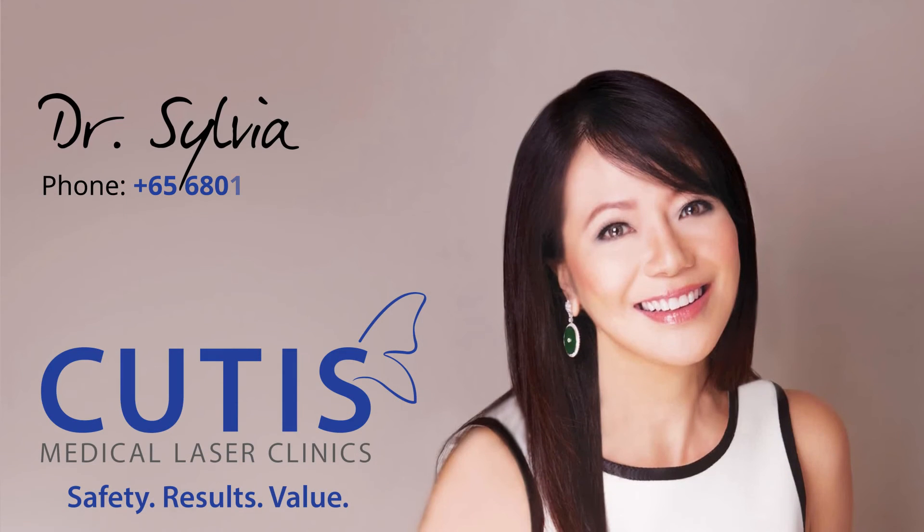Let us know if you have additional questions about Profilo, or to find out more whether Profilo is a good treatment for you. Thank you for your question and for your time.